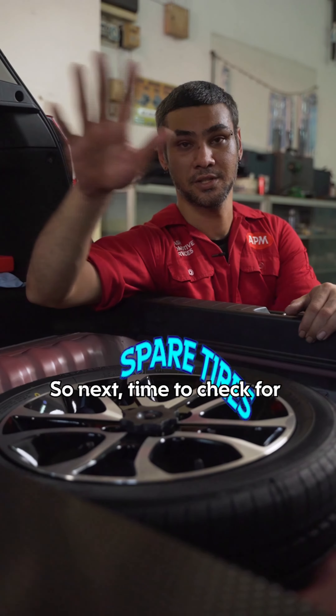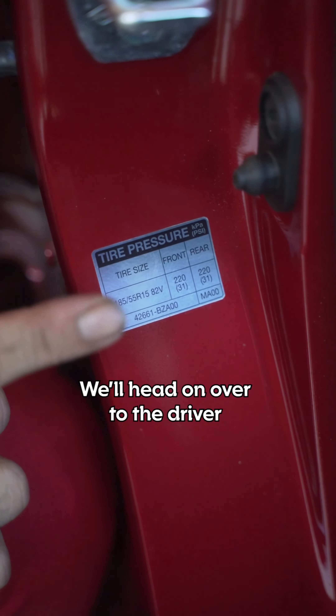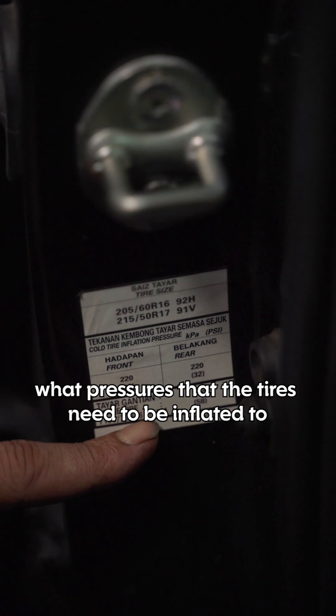Next up to check for: spare tyre. A full-size spare will have a different pressure compared to a space saver. Head over to the driver's side door where there will be a sticker indicating what pressures the tyres need to be inflated to.